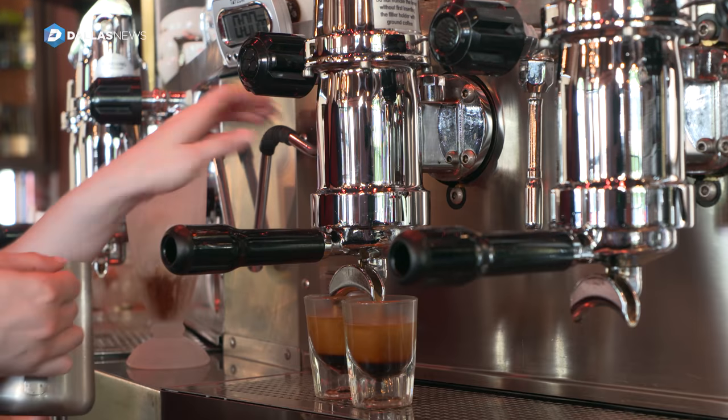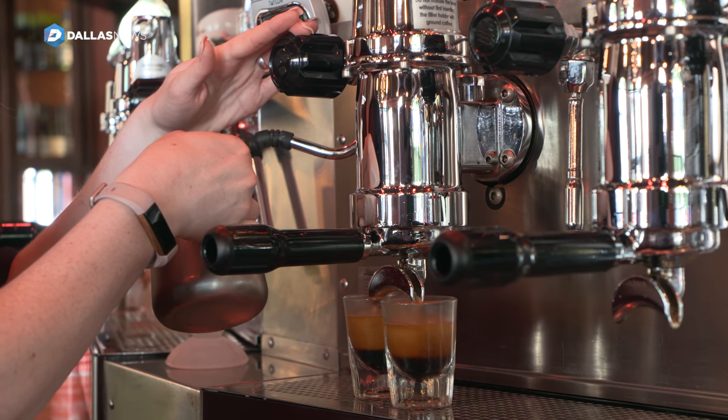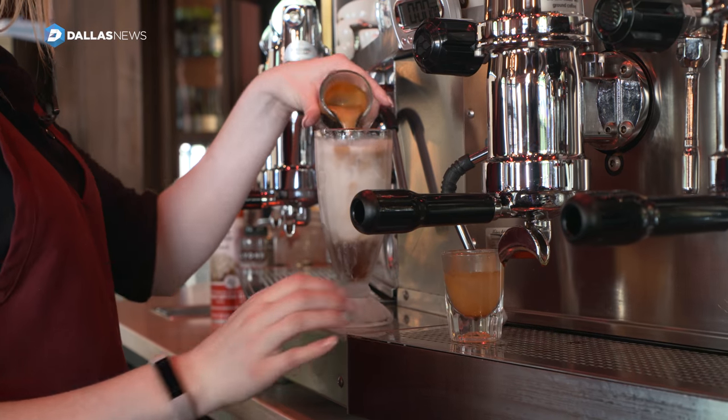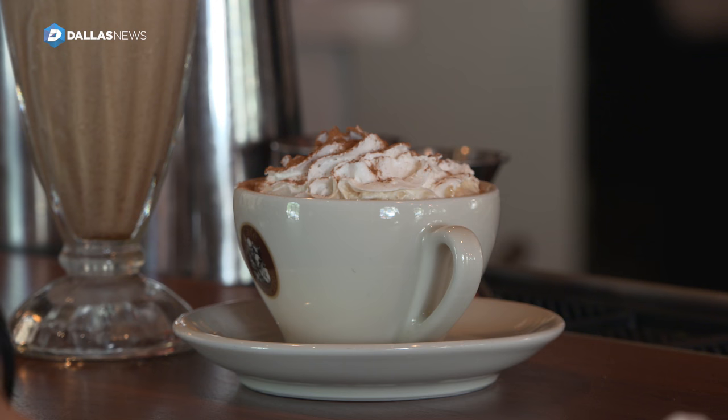You can pull eight shots at one time. You can steam four pitchers of milk or cream at the same time, so when it gets really busy here on the weekends, we do have two team members running it — working together to pull shots, steam milk, and get coffees out as fast as we can.